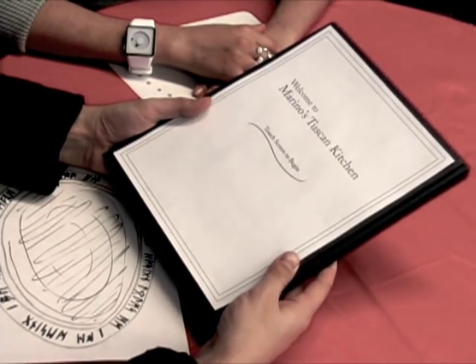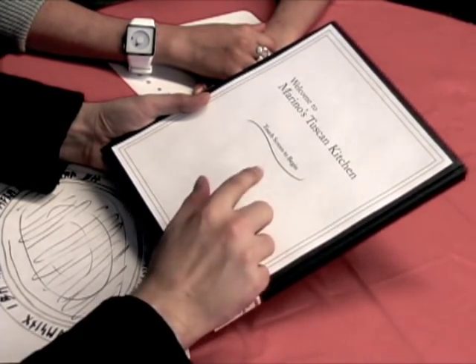Nathan picks up the tablet menu and sees on its screen that it says: Welcome to Marino's Tuscan Kitchen — touch to order, to which he obliges.